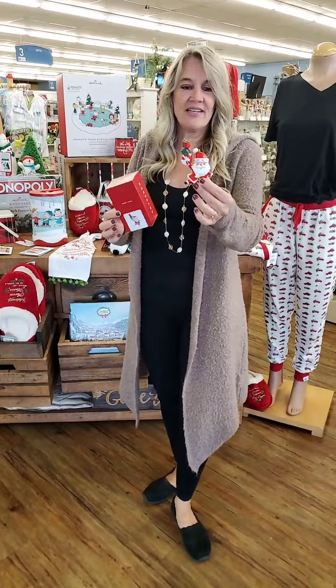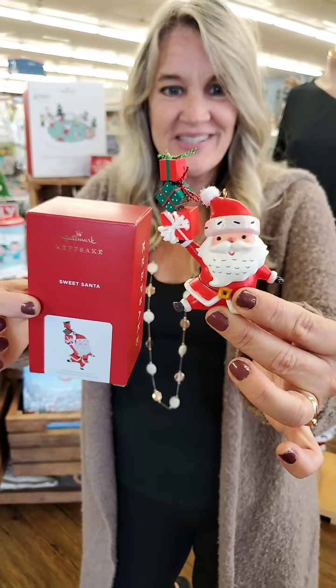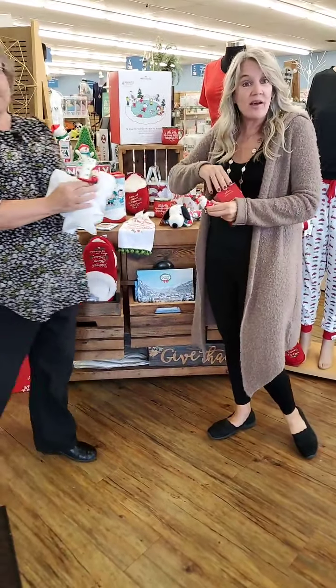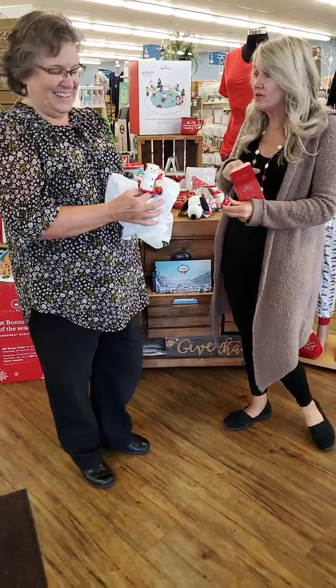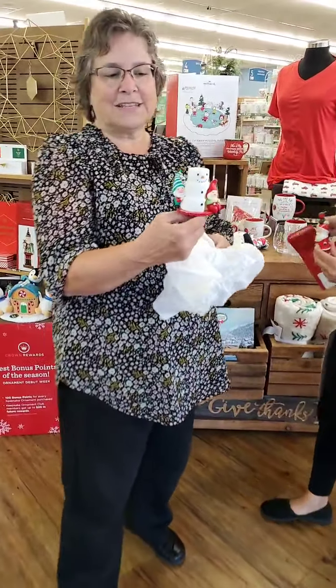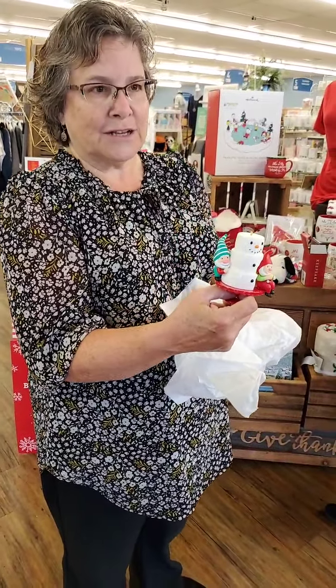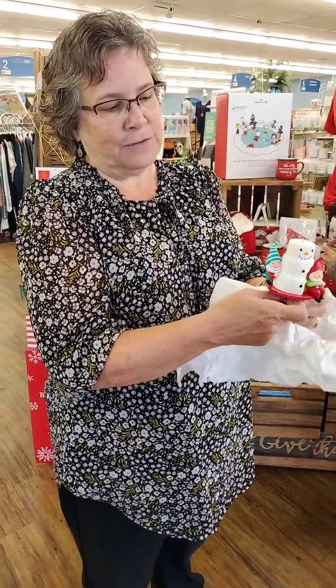And I am holding this darling little Santa. He's called Sweet Santa. Isn't he cute? He looks very jolly. So these are just a couple little sneak peeks. We have tons of ornaments and specials going on. This is a first in the series, so you'll want to take a look and see if you want to be a collector of one of those series.